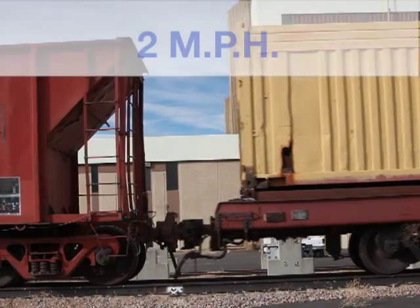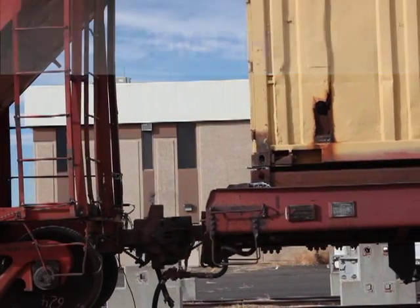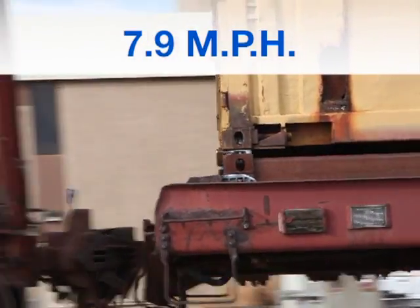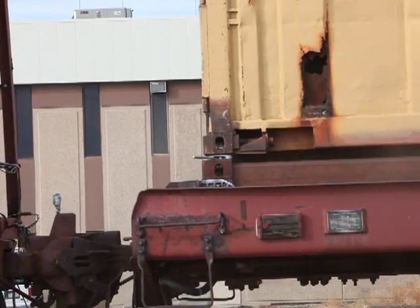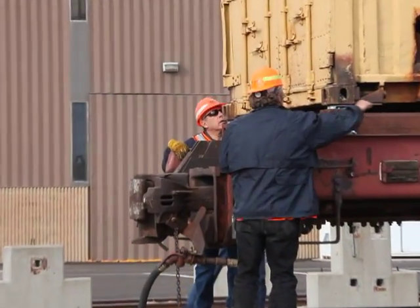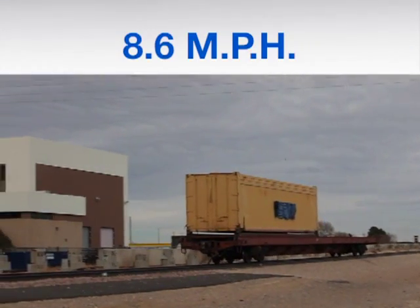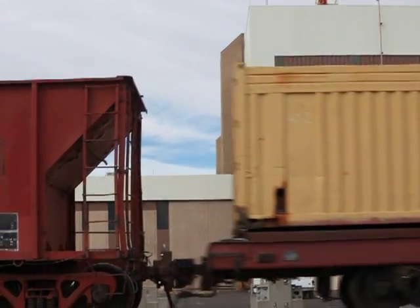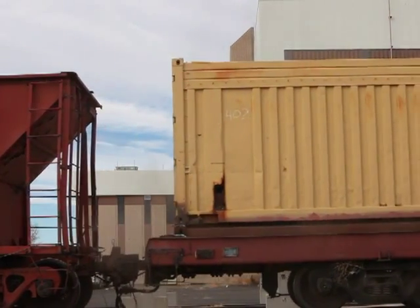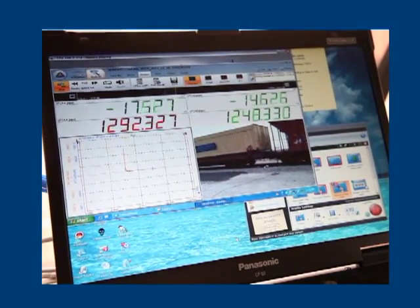As the testing got underway, the preliminary runs at 2, 4, and 7.9 miles per hour were completed successfully, with no observed operational failure to the IBCs. The final run was made at 8.6 miles per hour. At impact, a coupler force well exceeding the required 1.25 million pounds was recorded at the computer station.